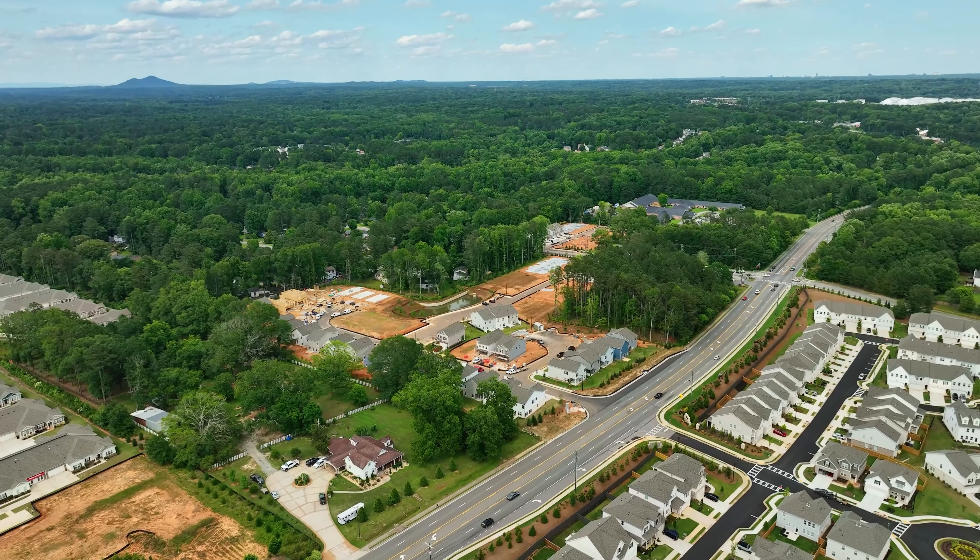We have a great incentive going on right now using our preferred lender: $7,500 from Smith Douglas and $2,500 from our preferred lender — so $10,000 however you like. April, I have a feeling that these homes are going to continue to sell quickly.